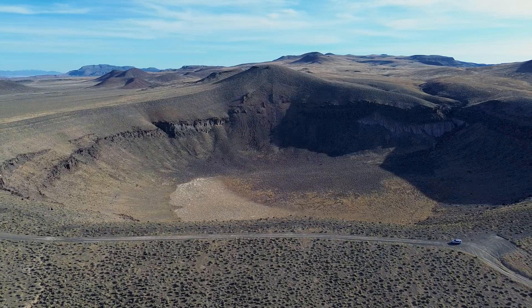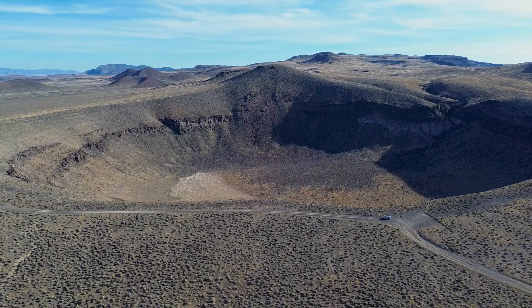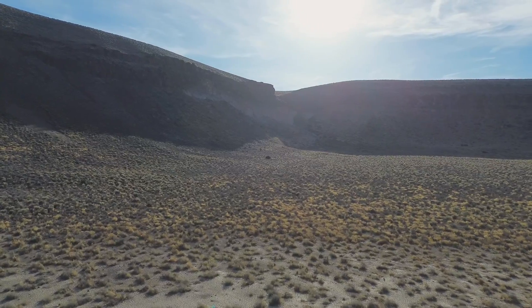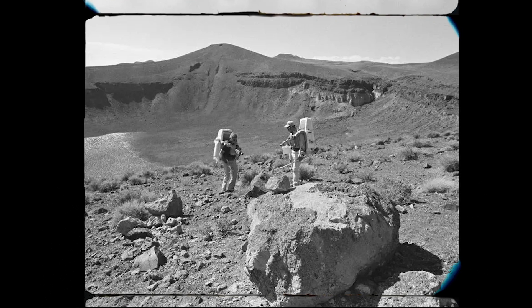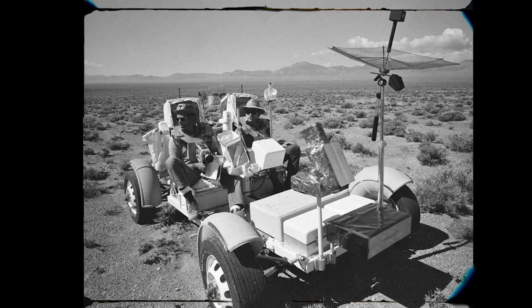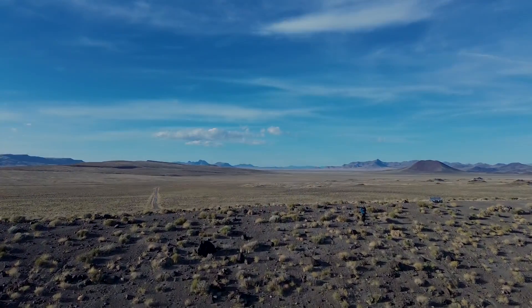Welcome to Central Nevada, far from the hustle and bustle of city life. This is the Lunar Crater, near the famous extraterrestrial highway. Its rugged terrain appears otherworldly. This 430-foot-deep crater was once used as the training ground for the Apollo missions in the 1970s because of the similarity between this landscape and the terrain on the moon. Join me as I explore the history of this massive crater.